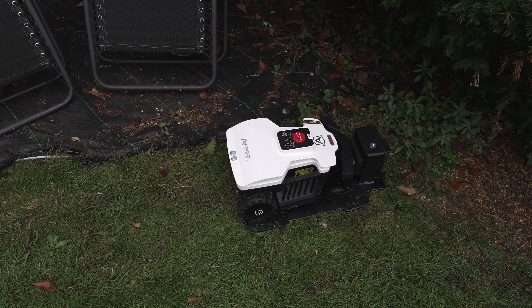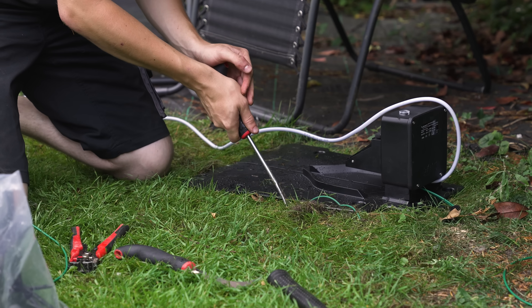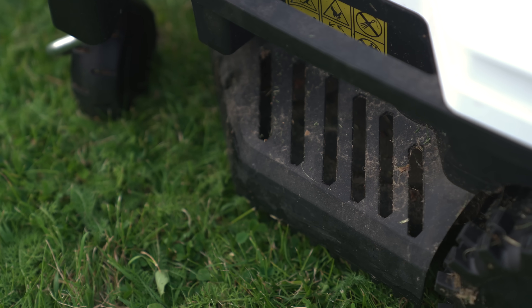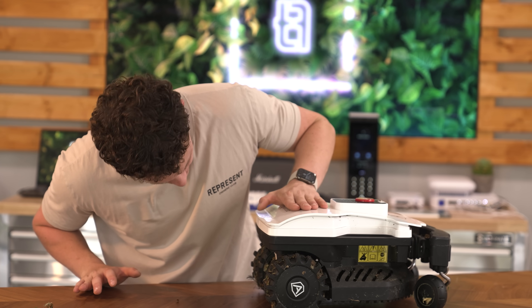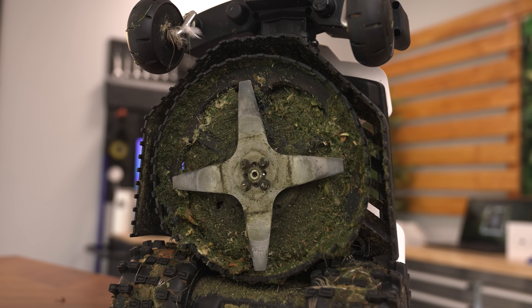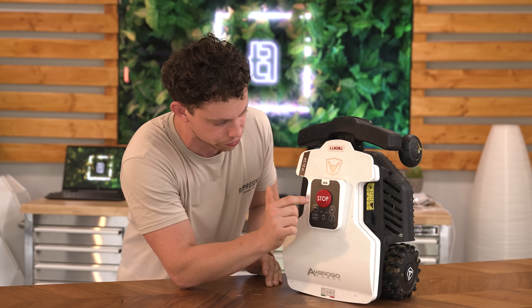It needs a power cable, so this just goes off into the shed and plugs into a three-pin plug. The robot has been in the garden for about two and a half to three weeks now and has definitely picked up its fair share of dirt and apple mulch. It does have an app, but it doesn't really need it. You need the app for setup, but you can control the entire thing from the top of the unit itself.